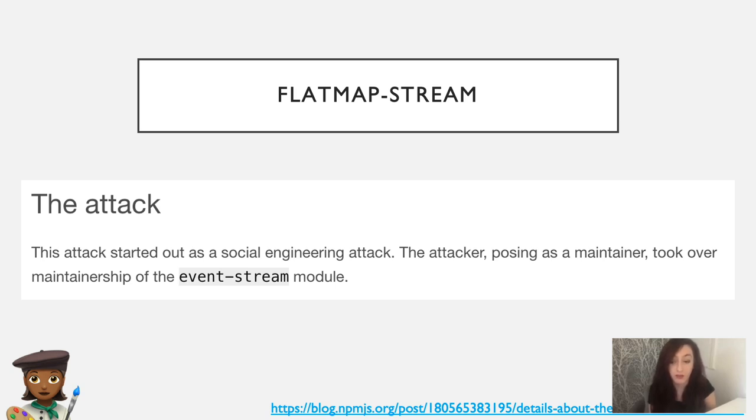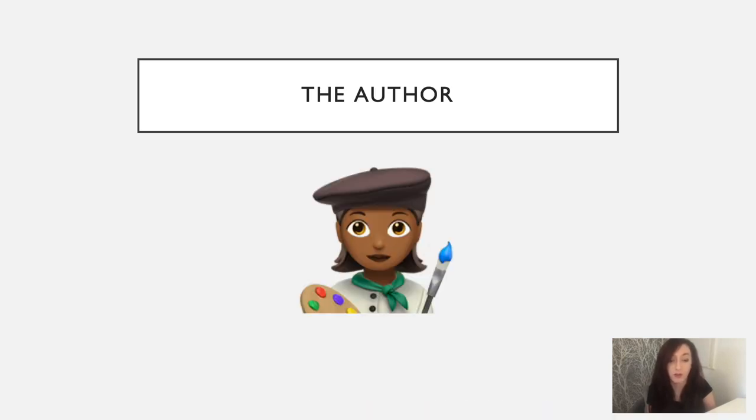I don't know if you all remember the flat-map-stream incident. This started off as a social engineering attack. The maintainer of the module no longer had the time to maintain it. The attacker originally appeared to be acting in good faith, offering to take over maintenance of the module, but once they gained the access they needed, they published a malicious release. And this really highlights the need for some defined processes for handing over modules.